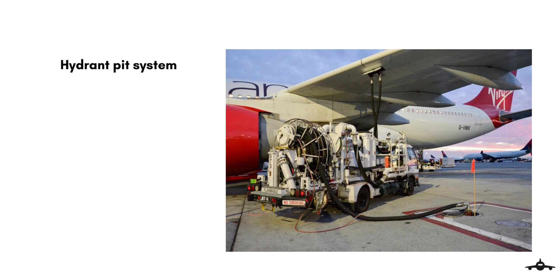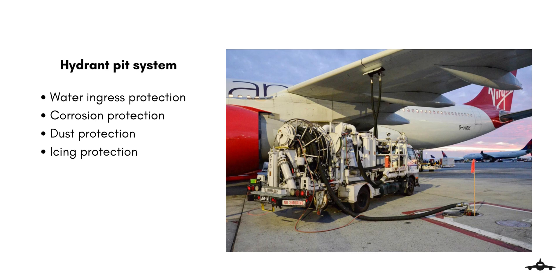Every aircraft stand is fitted with a hydrant pit system, which is designed to provide a safe fuel outlet for the dispenser to connect. It must have water ingress protection, corrosion protection, dust protection, and icing protection, similar to GPU and PCA pit systems.